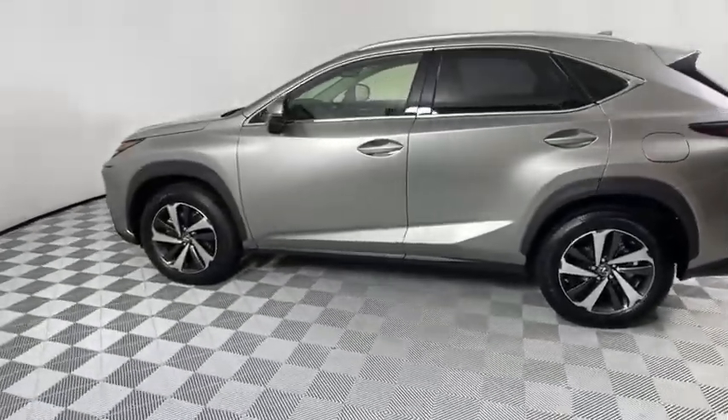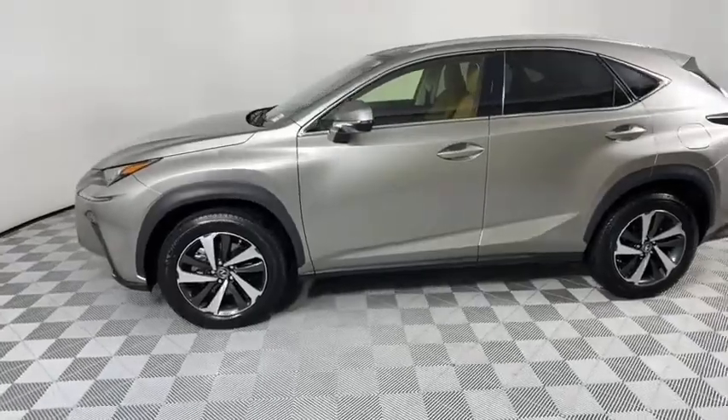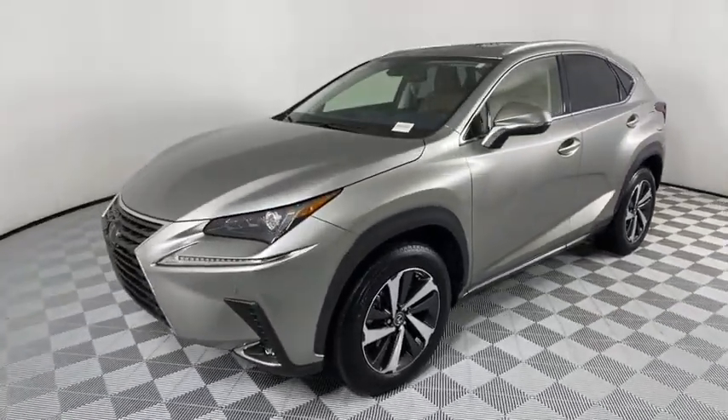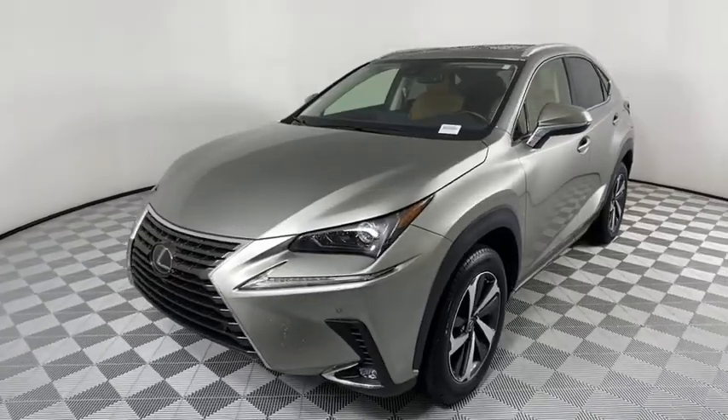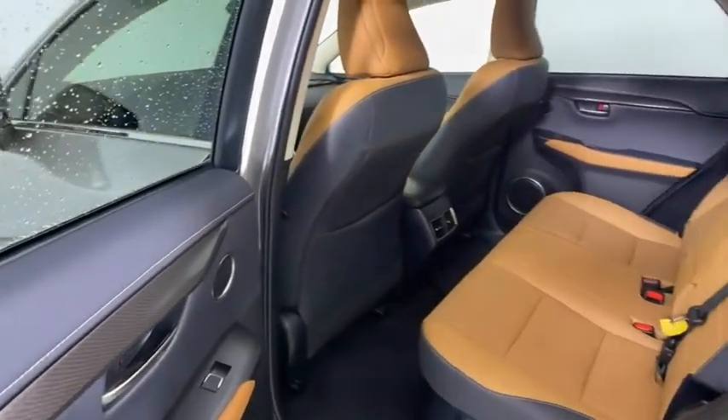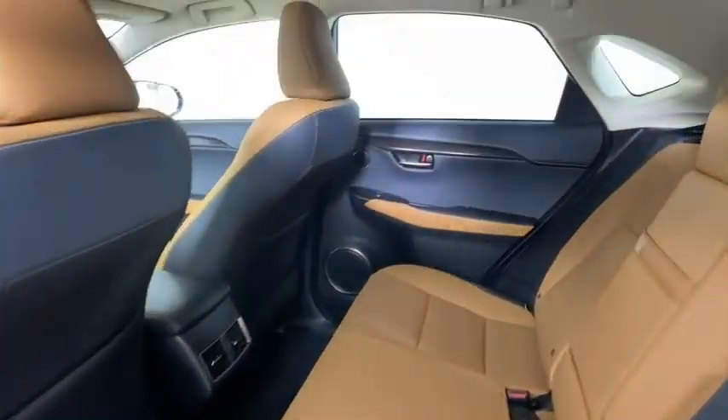This vehicle has less than 7,000 miles. Here are some of this vehicle's great options: backup camera, all-wheel drive, anti-lock braking system, steering wheel audio controls, power passenger seat, keyless entry, remote engine start, traction control, stability control.